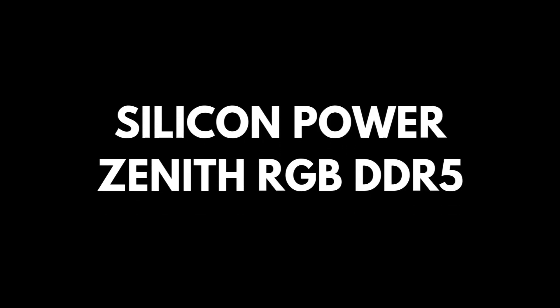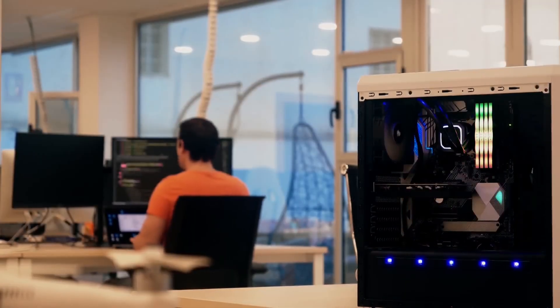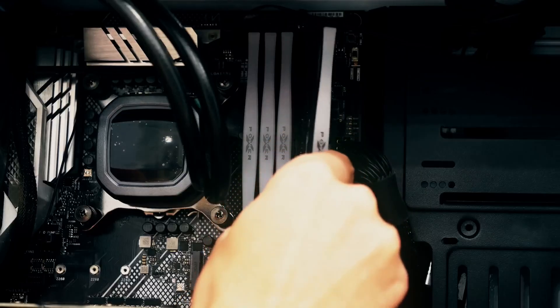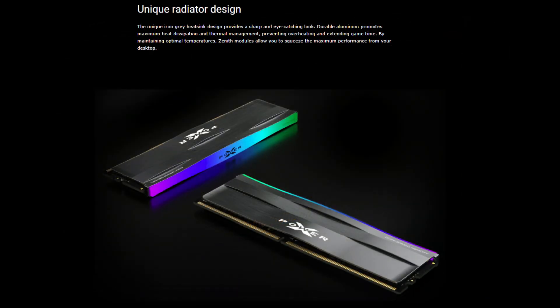Number one: Silicon Power Zenith RGB DDR5 has it all — style, clean white heat spreaders with RGB lighting, 6,000 megatransfers per second speeds, and a low CL30 timing for low-latency gaming goodness with your Ryzen 7 9800X3D. It's great to see more kits coming in white with understated designs that will match more motherboards.